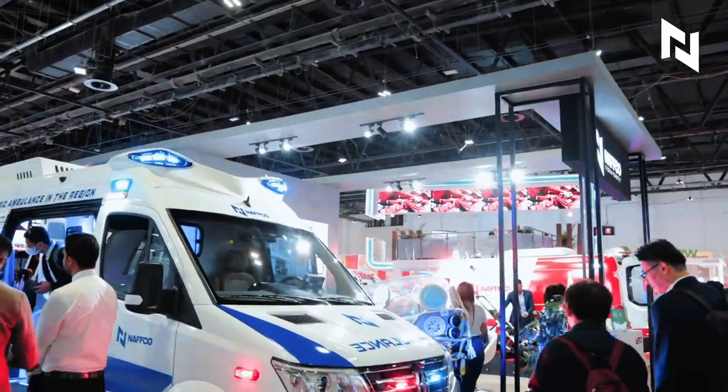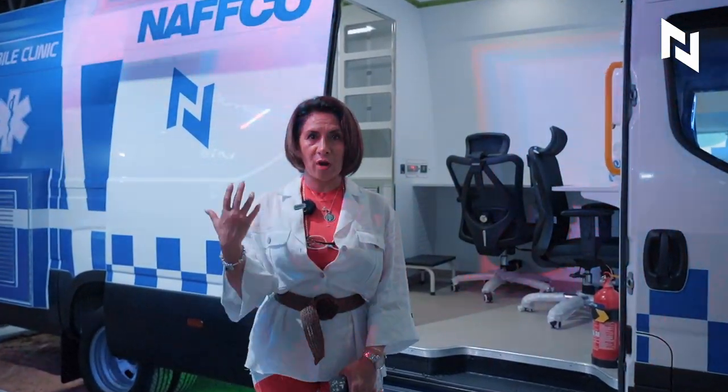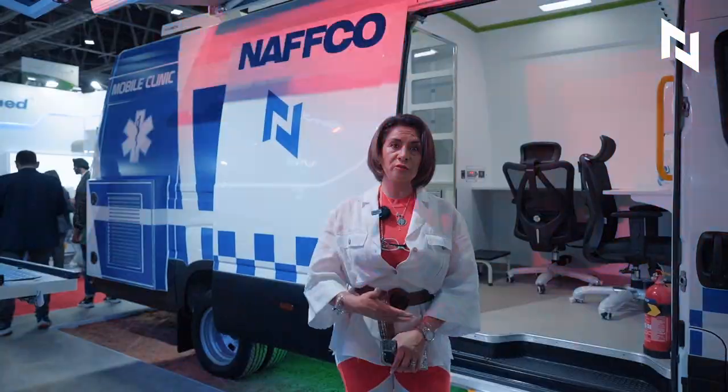My name is Luli Motolinia Zarate and I come from Mexico City, from Medical Tourism Mexico. I like your company, your products, the ambulance — it was very nice. We like your products, and we congratulate you.